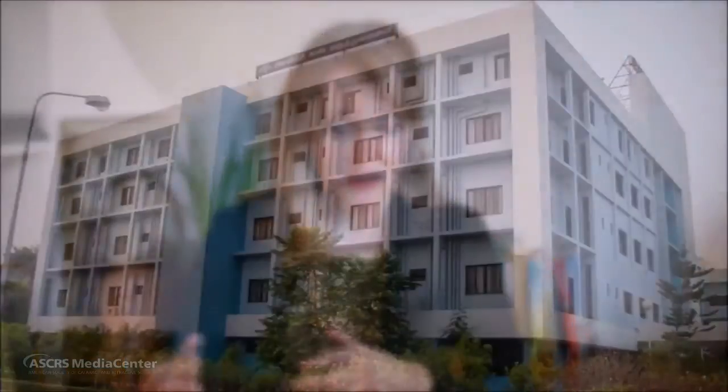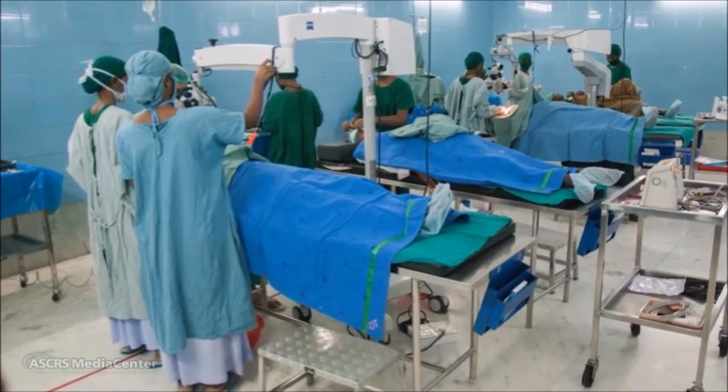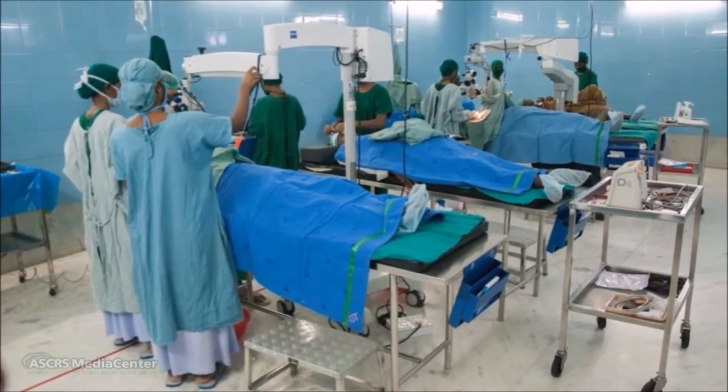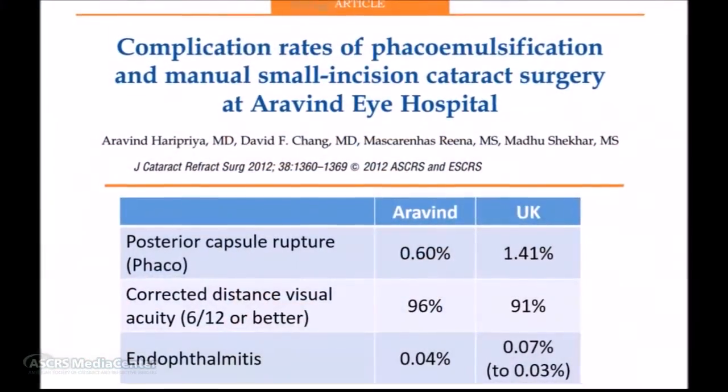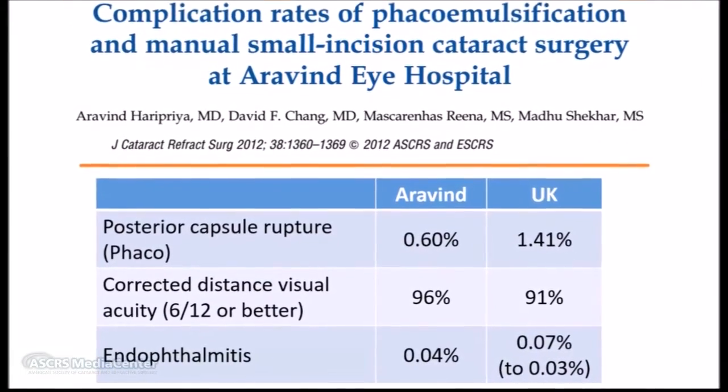We assessed the greenhouse gas emissions from a surgical model which is both effective and efficient. Aravind Eye Care System in the South Indian state of Tamil Nadu has created a high-volume surgical model which reuses nearly all of their surgical materials. Previous studies have found that Aravind's surgical outcomes are actually better than the UK's in a variety of metrics. Our study analyzes the carbon footprint of their high-volume approach to phacoemulsification.